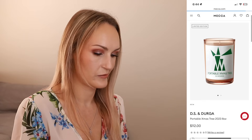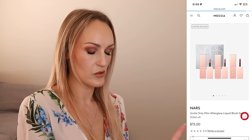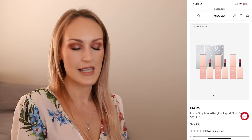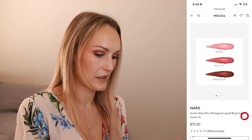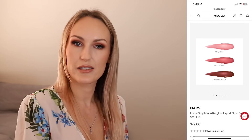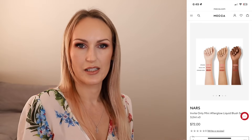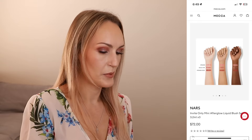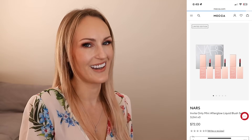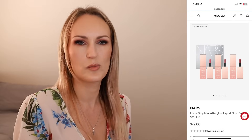This is another one I saw in store and swatched. It's from NARS - the Invite Only Mini Afterglow Liquid Blush Set. When I first saw it online I thought it would be too pink - there's Orgasm, Dolce Vita and Orgasm Rush - but when I swatched them in store I was pleasantly surprised. They looked much more nude, quite sheer and very hydrating. I nearly bought it, I had a gift card, but I ended up buying a Floral Street set instead. I have so much blush already so I'm telling myself not to get it.